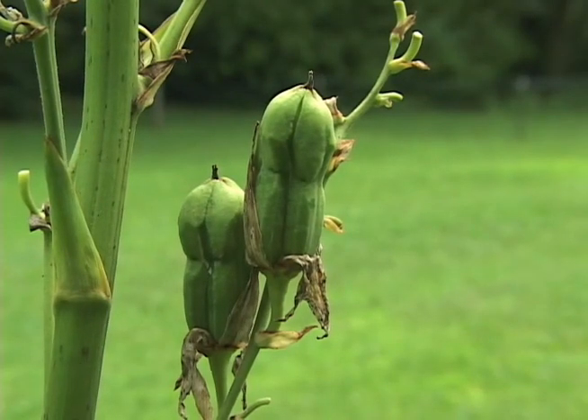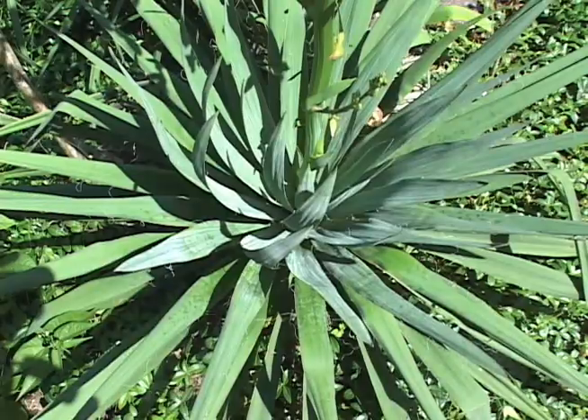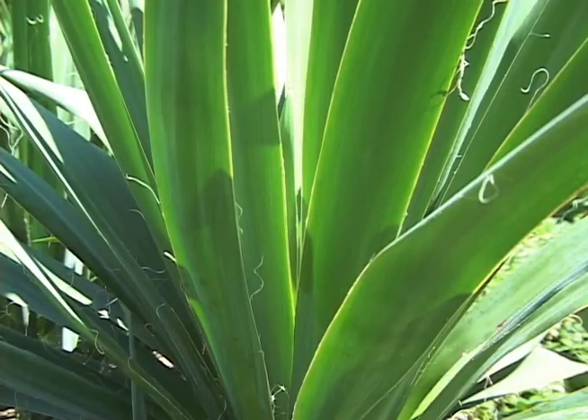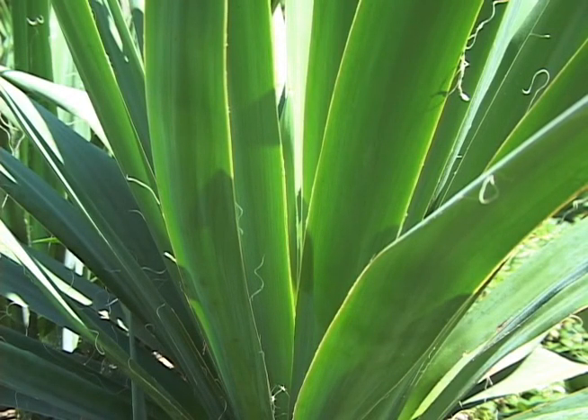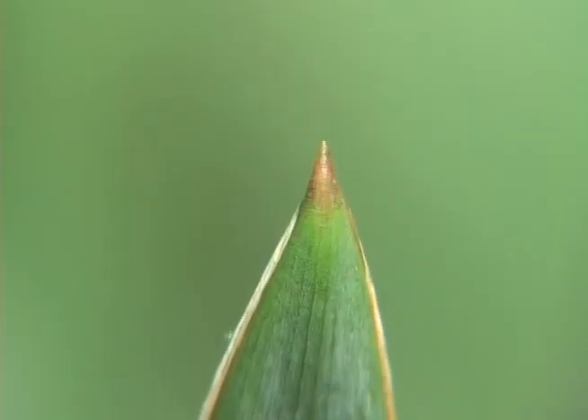The fruit is pickle-like in shape and has six sides. The plant has basal leaves only and the leaves are entire, thick and rigid, one to two and a half feet long with twisting threads and a spine tip.